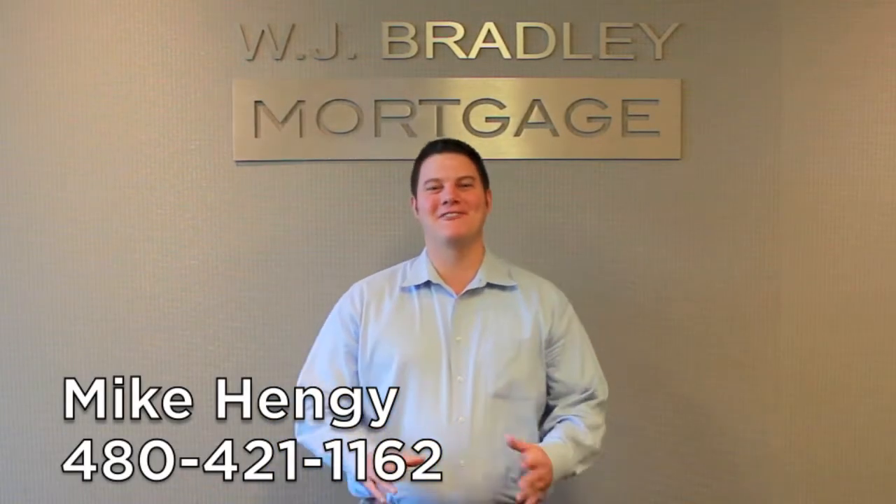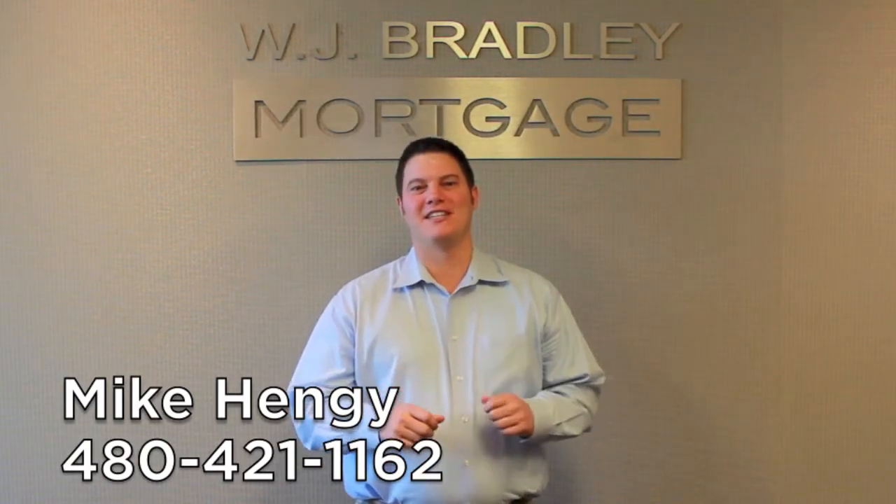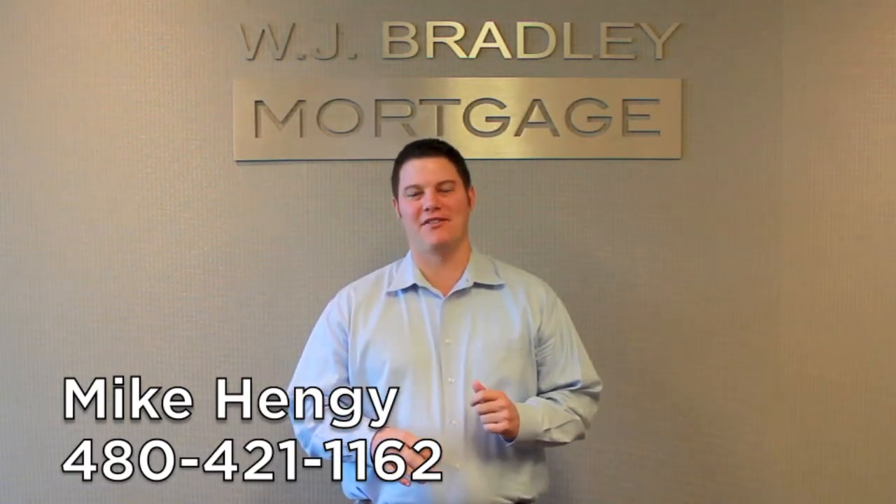Hi. Today I want to talk to you about the basics of VA loans. If you know a veteran that's looking to buy a new home, the VA loan may be a perfect option for that. The best part about a VA loan is that it requires zero down payment. You can actually finance 100% of the home.